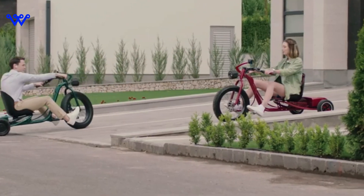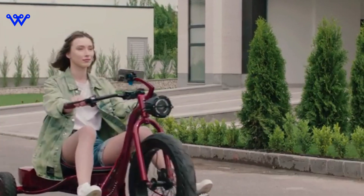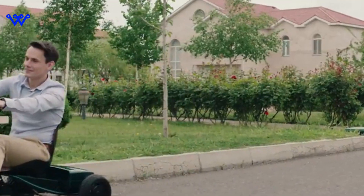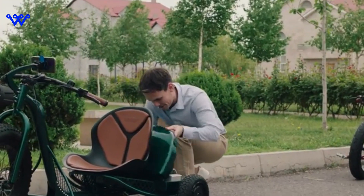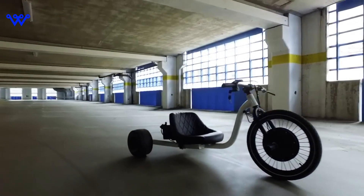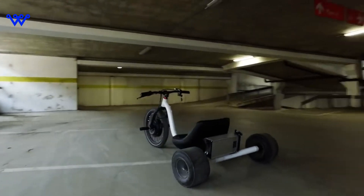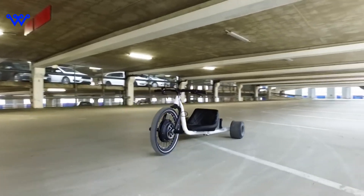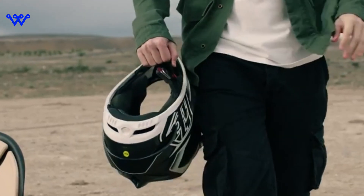Now that we've explored the tech beneath the surface, let's shift gears and indulge our senses in the aesthetic allure of the VUK tricycle. This isn't just about getting from one place to another — it's about doing it in style. Picture a tricycle that's not just functional, but a work of art on wheels. The VUK tricycle boasts a design that turns heads and sparks conversations. The materials chosen are more than just components — they're a testament to durability and elegance. From the frame to the finishing touches, every detail has been meticulously considered. It's not just a ride, it's a visual symphony.